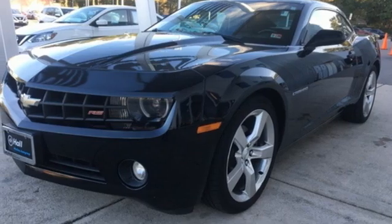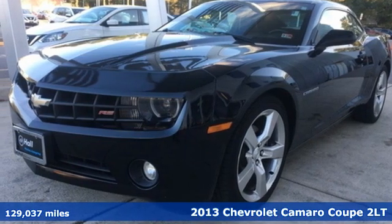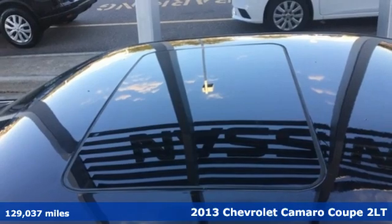It's a 2013 Chevrolet Camaro. The look, the performance, the legend.